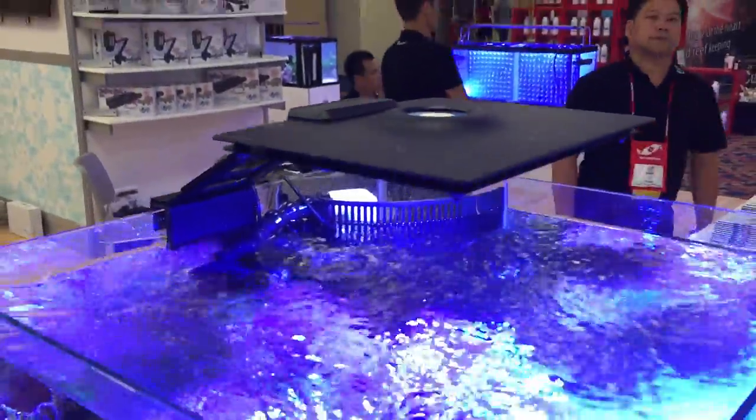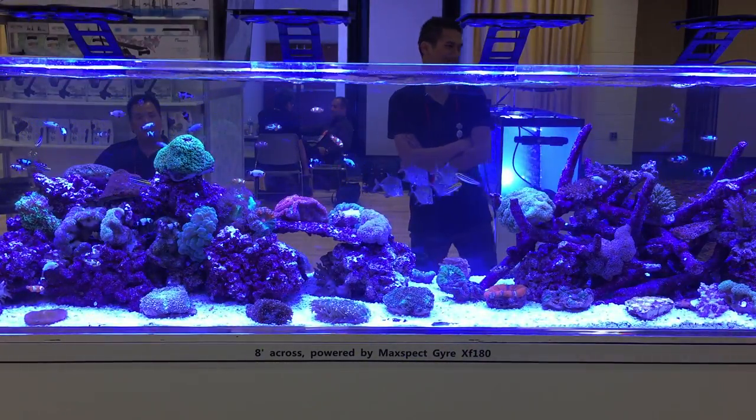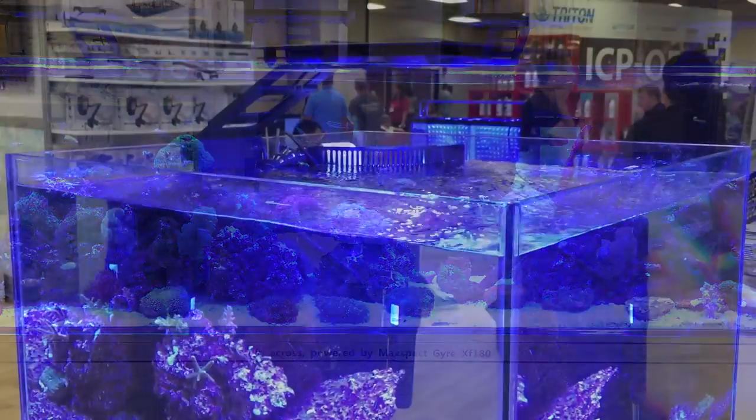MacSpec has a new type of light that came out that kind of reminds me of the Enterprise. It's pretty cool looking. Here's the tank lit up with them. It has a cooling fan on the top at a different angle, and then it was vented through the sides, so it's definitely not going to overheat.